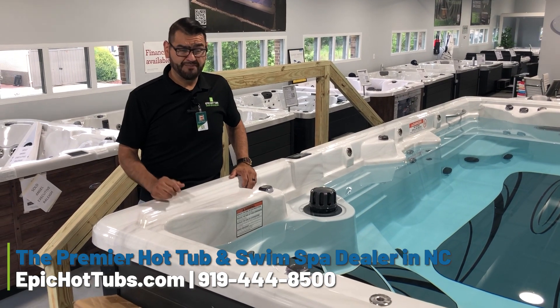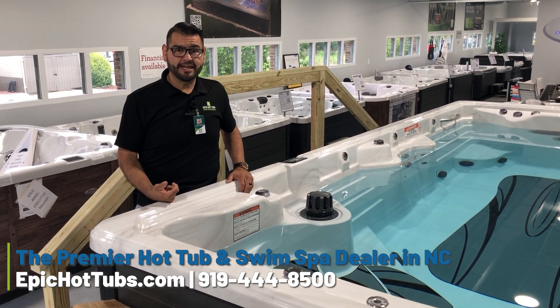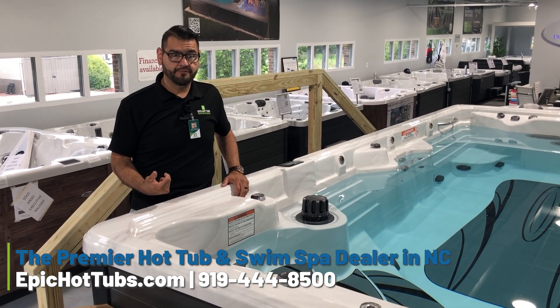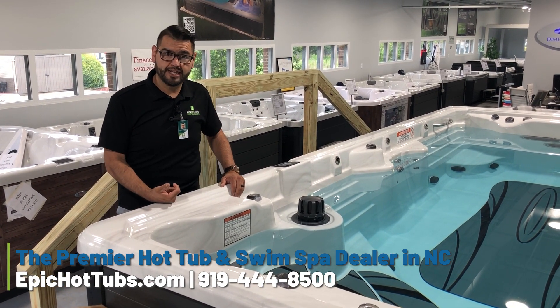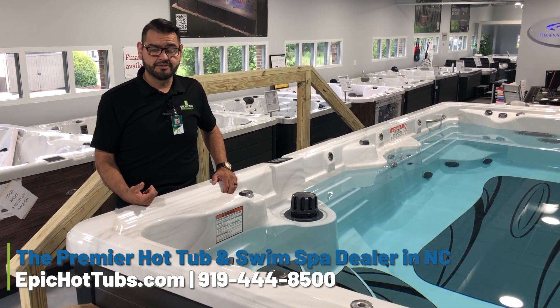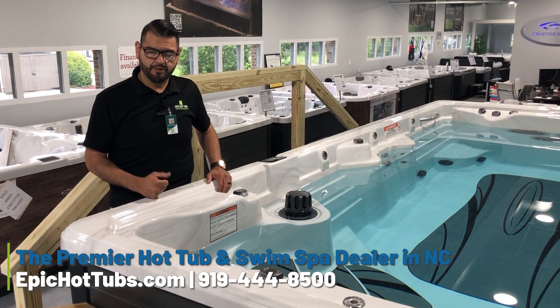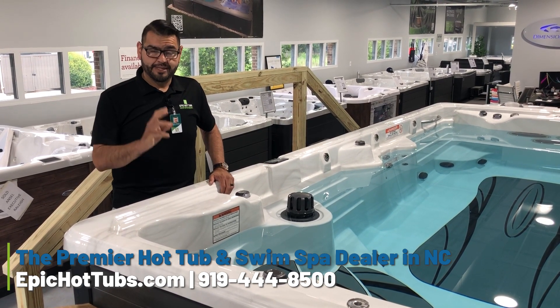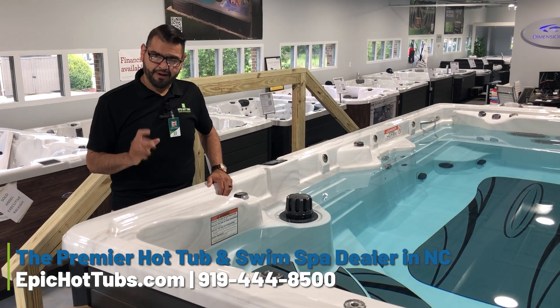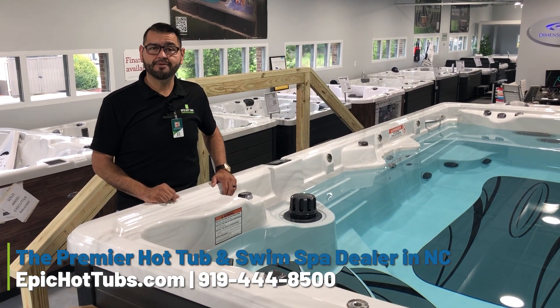If you have any questions, this was a great question from that customer. Feel free to drop a line at epichottub.com or visit one of our showrooms in Raleigh or Durham, or call us at 919-444-8500. There is not one person here that won't be able to answer your questions and they'll be more than glad to see you. Please keep sending in those questions — I promise to answer them as best I can. Until then, I'll talk to you soon. Have a great day.